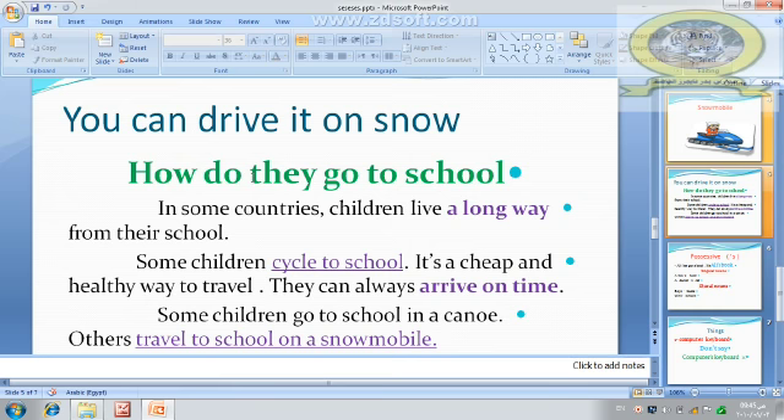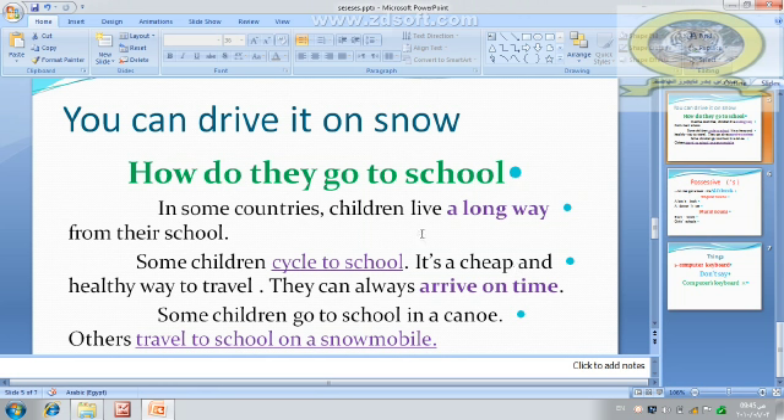Now, reading time. How do they go to school? Not all children go to school like each other. Some children go to school using a bus, a car, a train. In some countries, children live a long way from their school. A long way from their school means far from their schools.